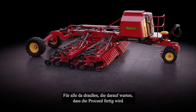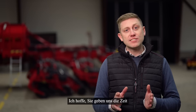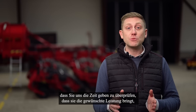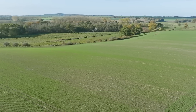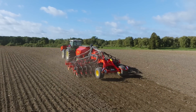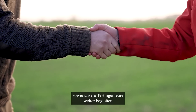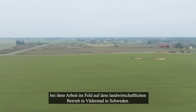For all of you out there waiting for Proceed to be finished and to see it in action on your farms, I hope you give us the time to finalize our development of the first Proceed machine — that you give us the time to verify that it has the function we want, that it's the machine you can trust and it will exceed your expectations. In the next episode we'll return to our fields in several different countries to see how Proceed performs in different conditions and in different soils. We'll meet farmers who are testing Proceed and continue to follow our testing engineers working in field at the Verderstad farm in Sweden. See you then!